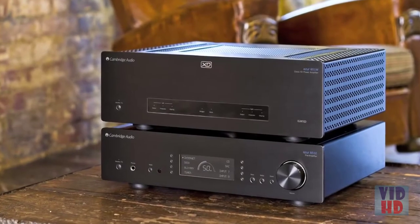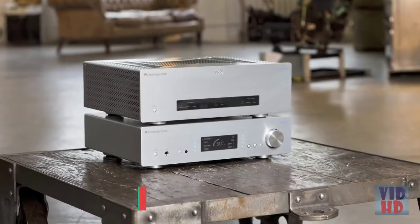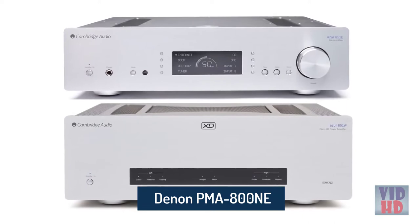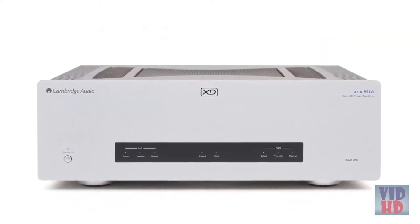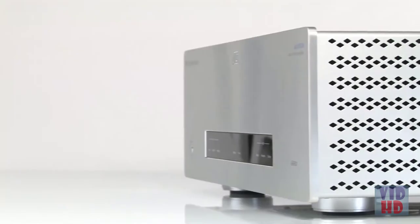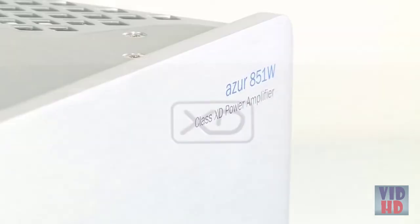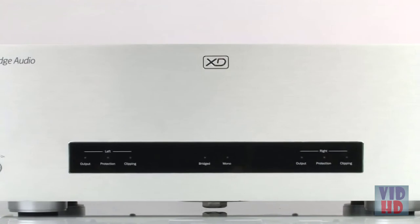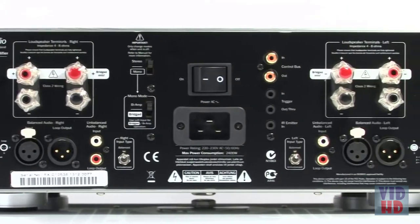Cambridge Audio's award-winning 851 series of hi-fi separates is designed with one goal in mind: audio perfection. The Azure 851W Power Amplifier is our best ever sounding amplifier. It's a 200 watt per channel power amplifier which runs a refined version of our proprietary Class XD amplification. This combines the best of Class A and Class AB amplification, delivering the sound quality of a Class A amp while retaining the efficiency of a Class AB amp.